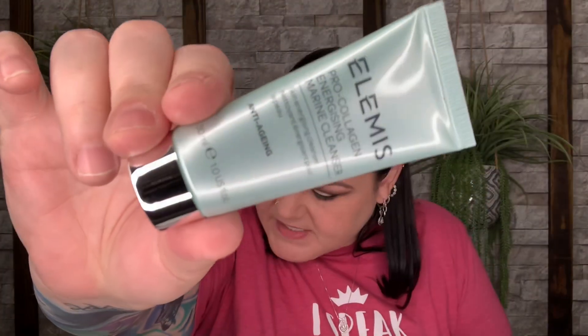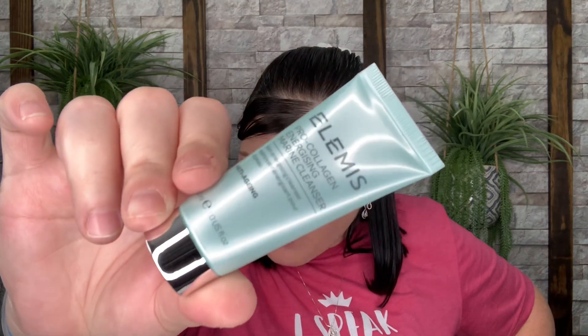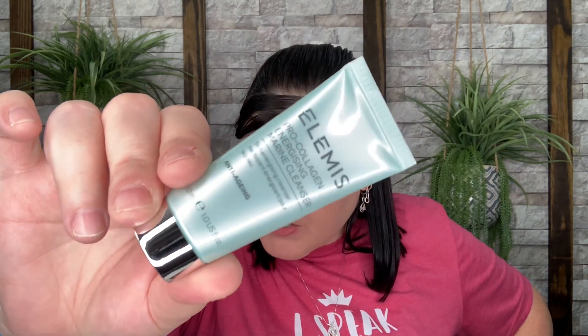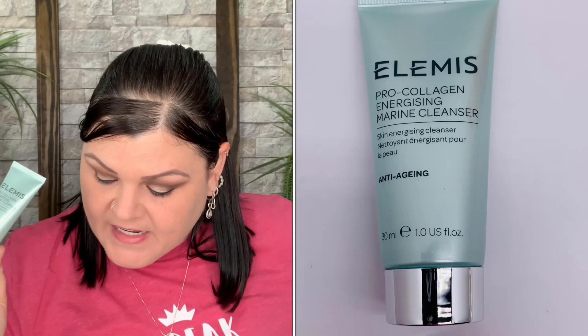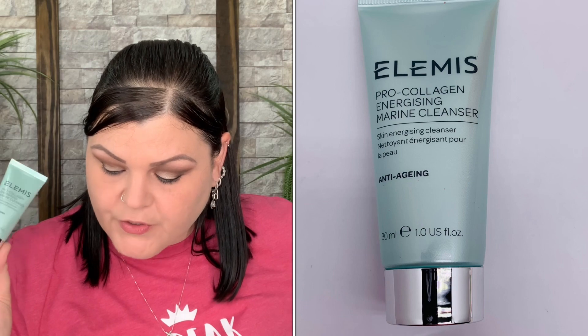Next we have the Elemis Energizing Marine Cleanser — a deluxe mini valued at $18, part of the cult-favorite Pro-Collagen range. This luxurious gel cleanser effectively removes daily grime, makeup, and impurities while leaving skin with a youthful glow. Pro tip: massage onto damp skin morning and evening, adding more water to create a rich lather. I love a good cleanser and I'll never complain about getting one.